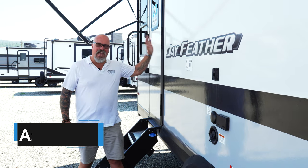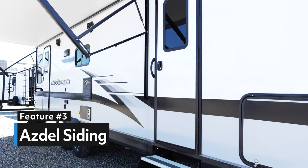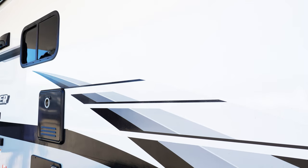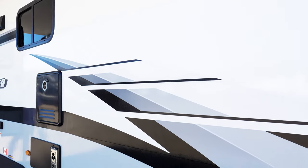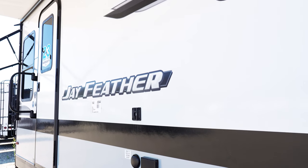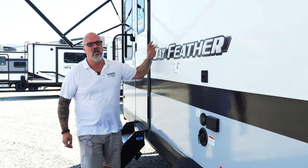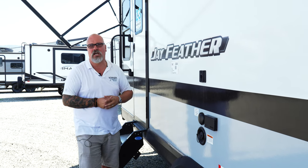Number three is the Asdell siding that the Jayco J-Feather has on all their trailers. They're 50% lighter than any wood siding, and they also have a tendency of not being able to rot, or have any mold or mildew. And it also has a very nice sheen, almost like a gel coat boat finish, so it always gives you a really nice shine after a wash.